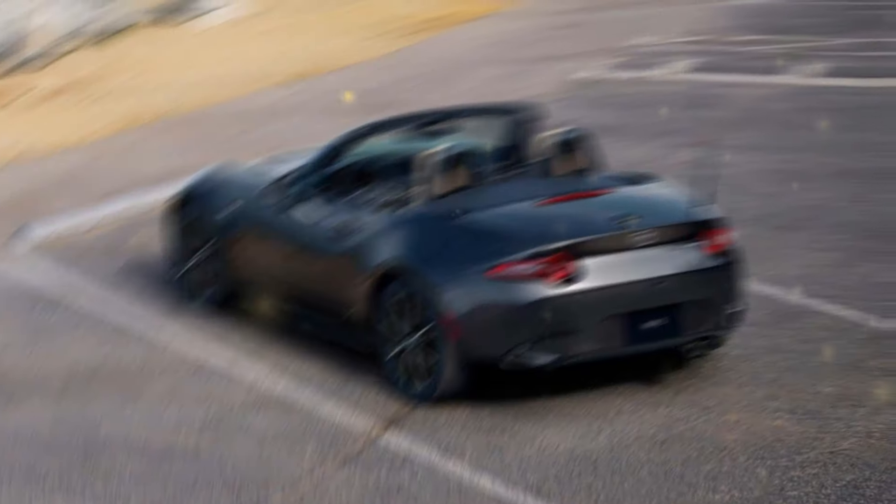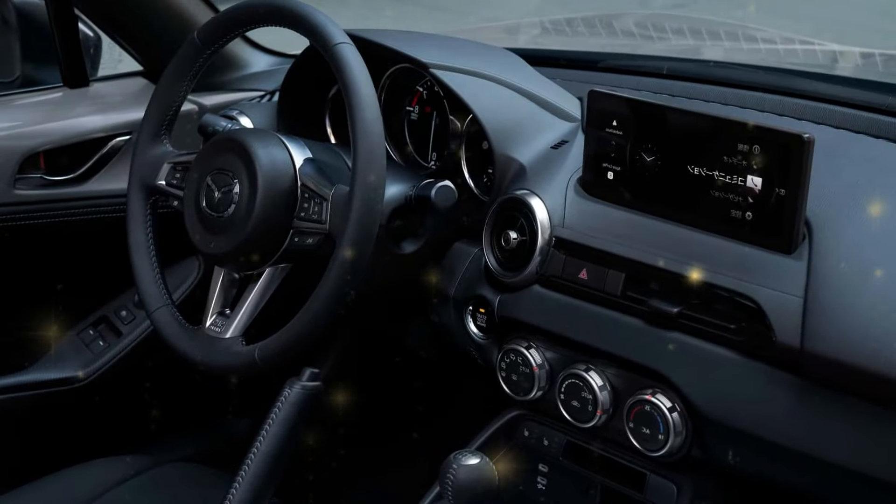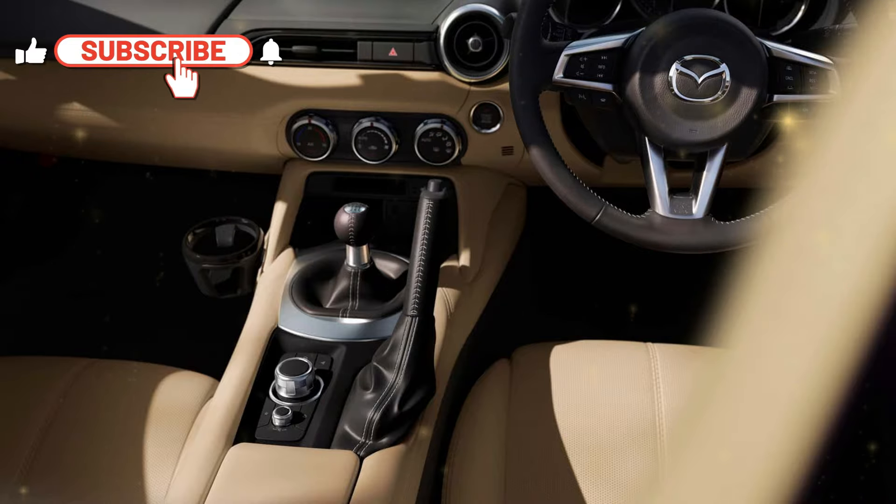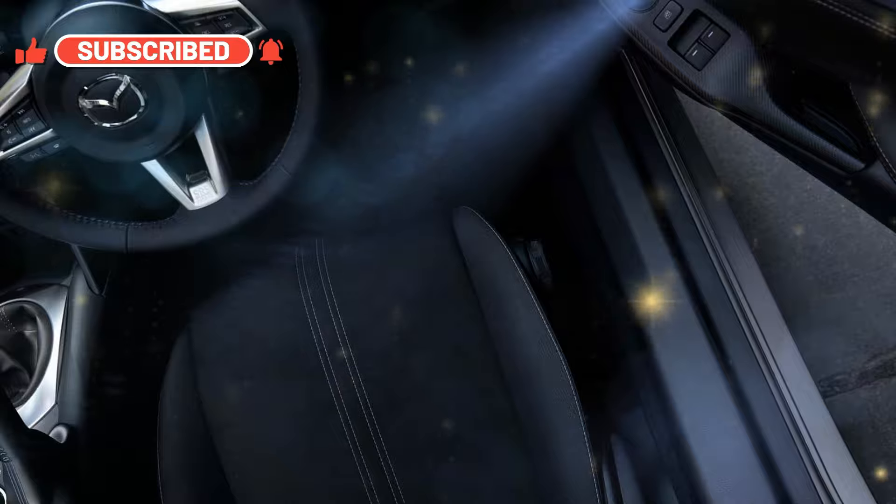Along with a bigger 8.8-inch infotainment screen and a more clearly indicated instrument cluster, the Grand Touring grade level now offers brown Nappa leather upholstery as an option for $300. Mazda claims to have upgraded the center console's cushioning.